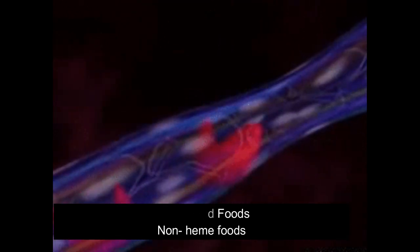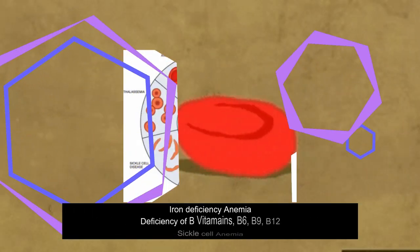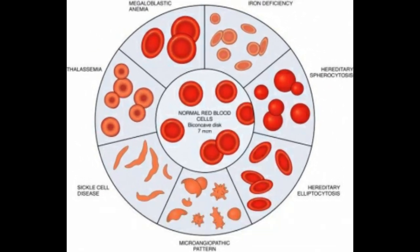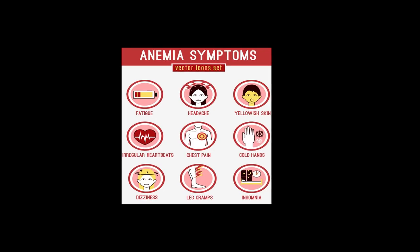First we are going to see some basics of anemia. Anemia means a simple low hemoglobin in our blood. There are many types of anemia such as iron deficiency anemia and deficiency of B vitamins. In this topic we are going to see only plant-based iron rich foods, but before that we are going to see some symptoms of anemia.